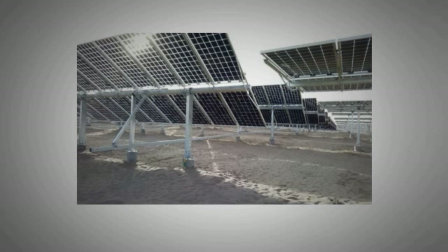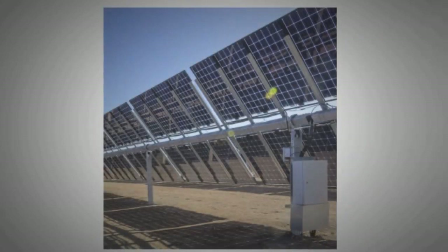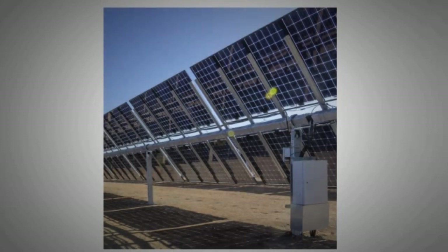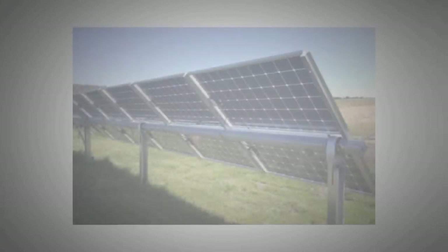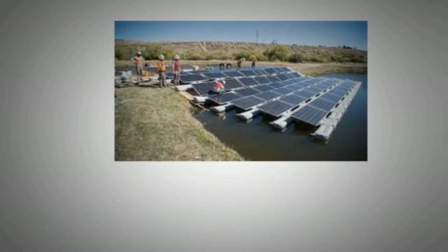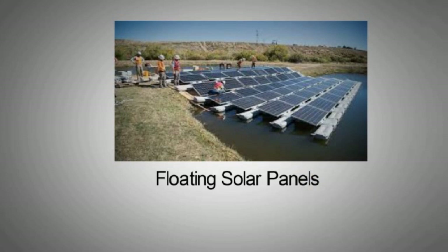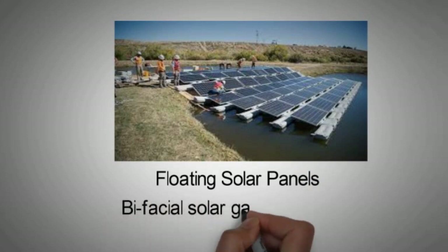Bifacial solar cells, capable of absorbing sunlight from both sides to produce electricity, have been around since the 1960s. However, the arrival of PERC technology opened up the opportunity for bifacial solar panels to be developed at a large scale. They are most suitable for use in solar farms and agrophotovoltaics, and can also act as a perfect energy collector for floating PVs. The bifacial gain — that is, the additional output compared with monofacial modules — can range from 5% to 20%.